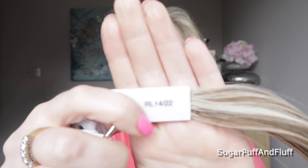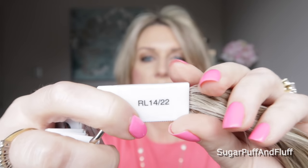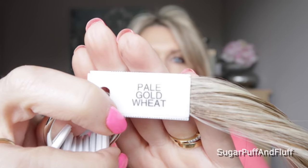Now I'll show you RL 1422, which is Pale Golden Wheat. This will be very similar to Pale Golden Honey but a bit darker and it has a bit more warmth. Comparing them side by side — this is the 1688 Pale Golden Honey and this is the Pale Golden Wheat — they are very similar. The Pale Golden Honey even though it's called honey comes across a bit more ashy than this one, but they are very very similar. This one definitely has more warm tones in it.